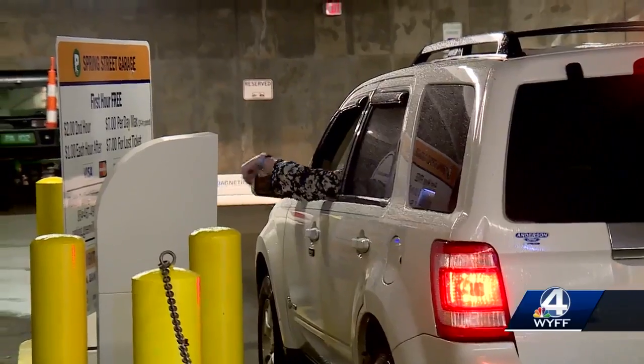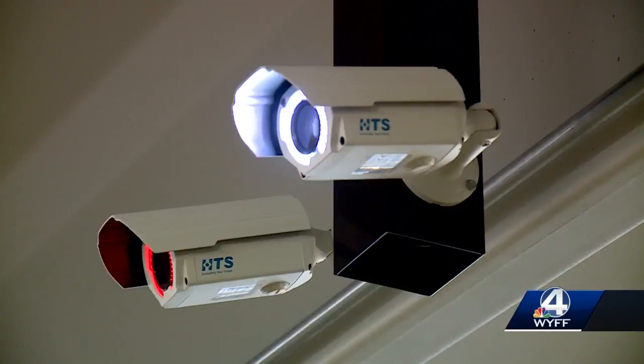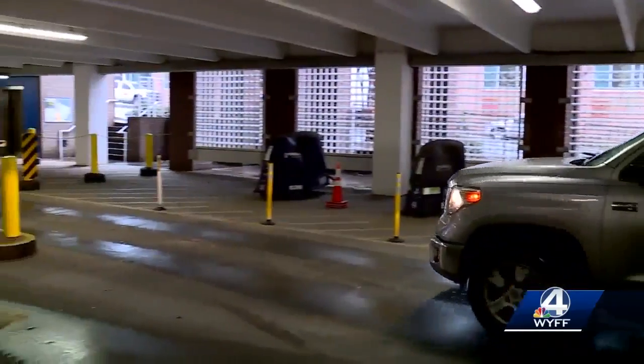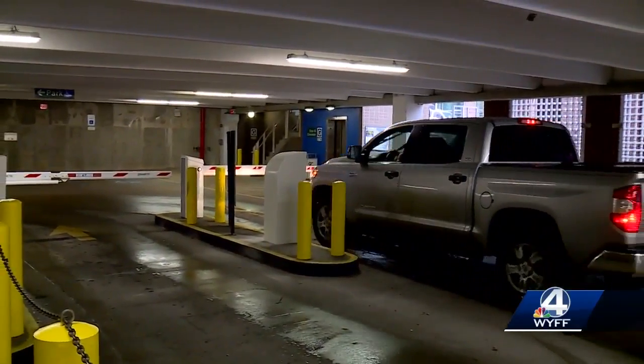Moore says they installed new machines that dispense dollars instead of coins and license plate cameras. Your license plate essentially becomes your credential for any monthly parker. Right now, the city accommodates more than 8,000 monthly parkers.